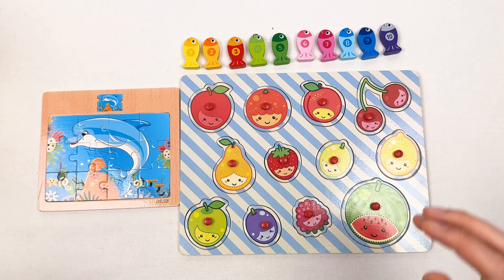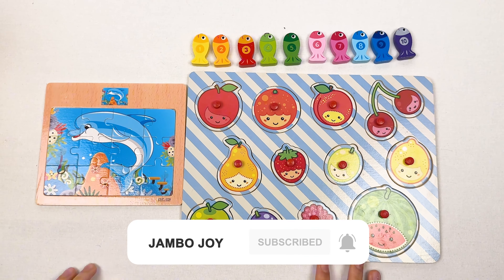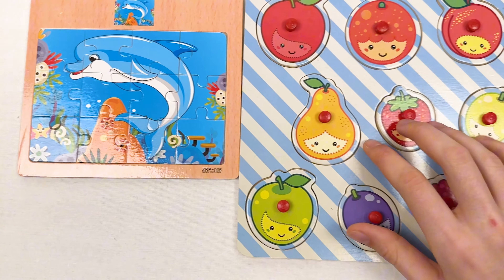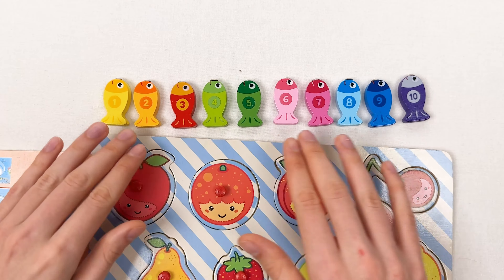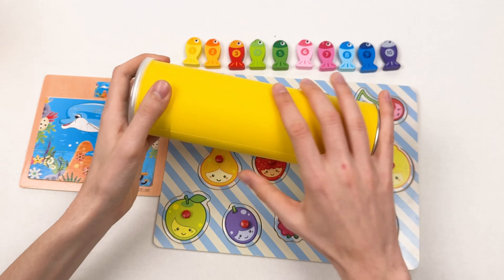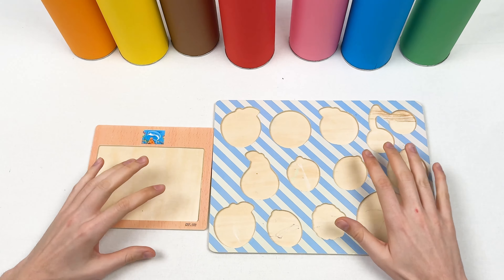Hello dear friends! Today we're gonna try to solve all the puzzle game on this board. We have dolphin puzzle pieces, fruit puzzle pieces, and we're gonna learn about the fruits. We're also gonna learn how to count till 10, and we have different fishes. We're gonna put them away in our colorful crayons and let's start!